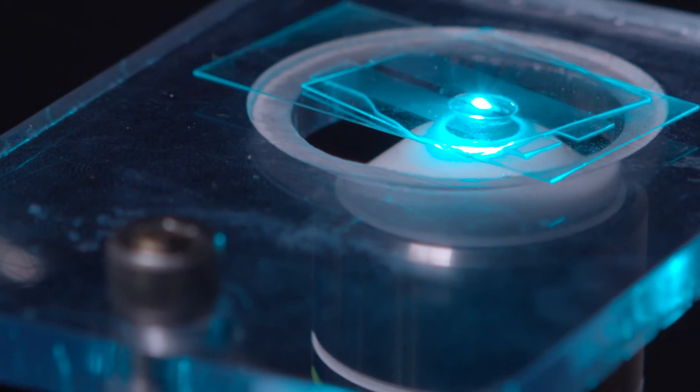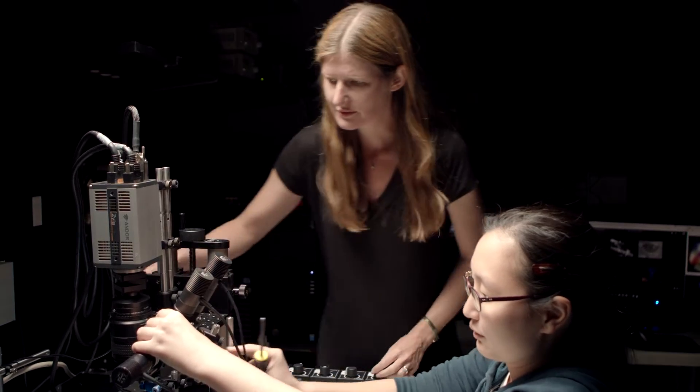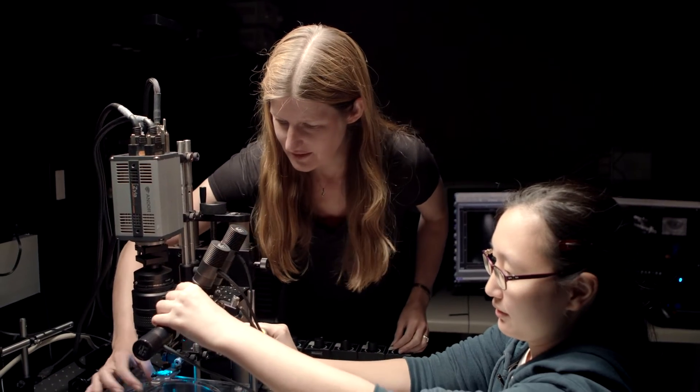Quite uniquely, we extend our techniques quite often into studies of disease. So we're studying stroke, we're studying brain development, we're studying Alzheimer's. Neuroscience is continually changing and requires this really rapid adoption and leveraging of new tools.